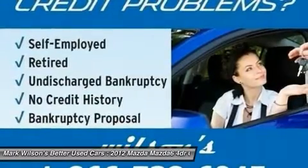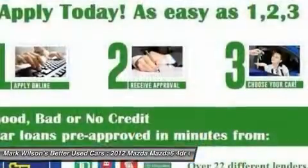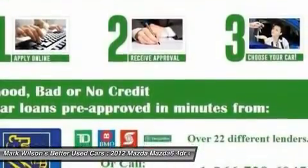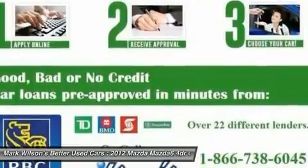Power steering, driver airbag, adjustable steering wheel, cruise control, four-wheel disc brakes. Your new ride is just a phone call away.